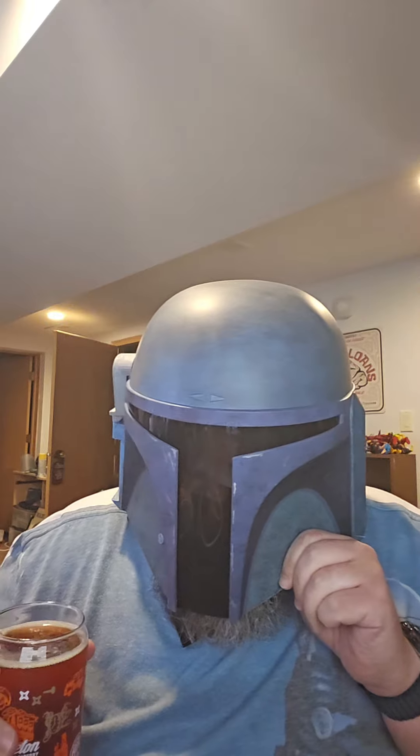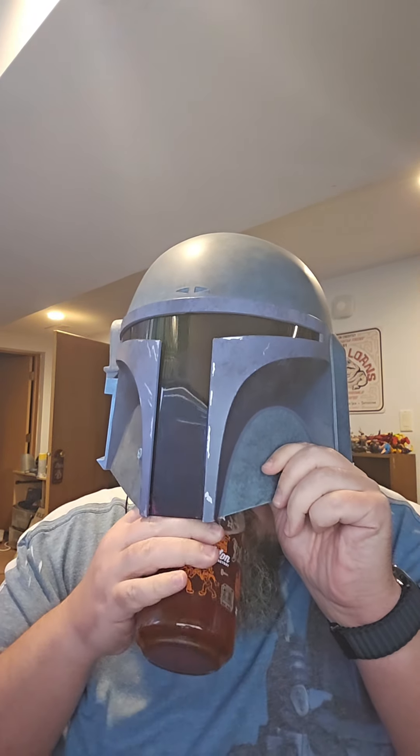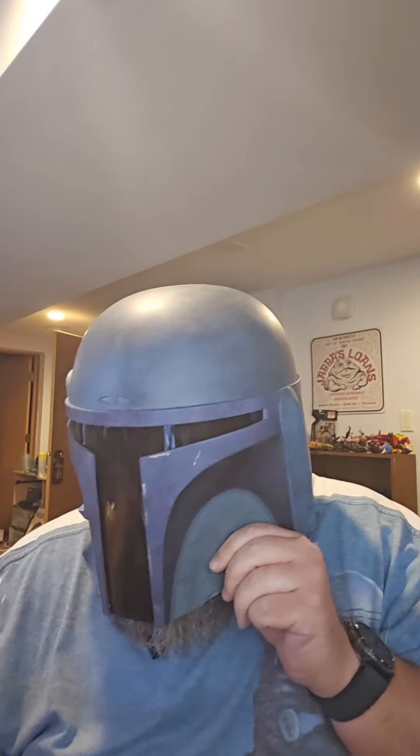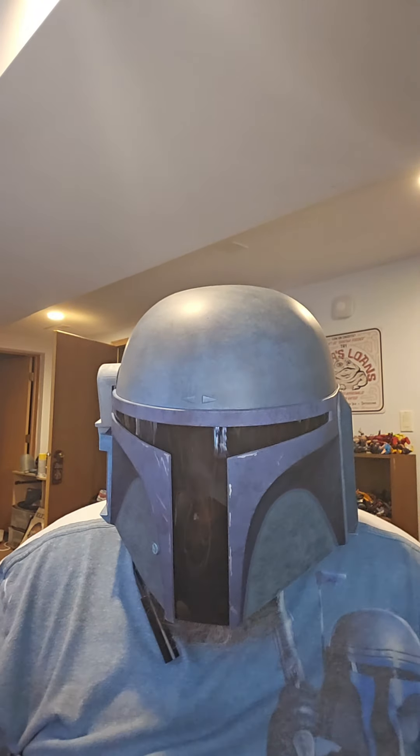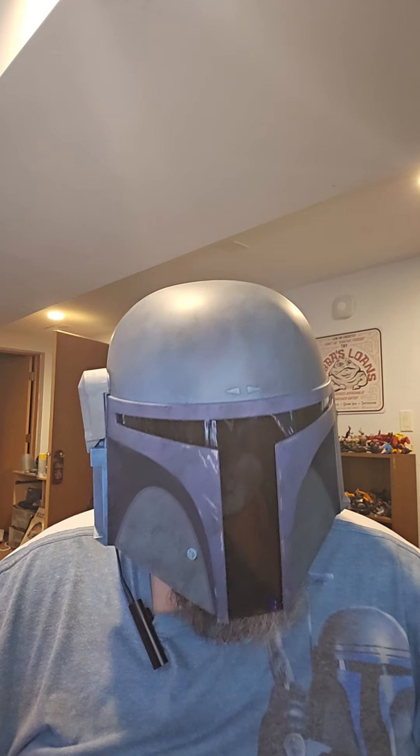Smelling kind of creamy, ale-y. There's like a beeriness to this — probably the type of hops, maybe the type of yeast or something. It's kind of yeasty.